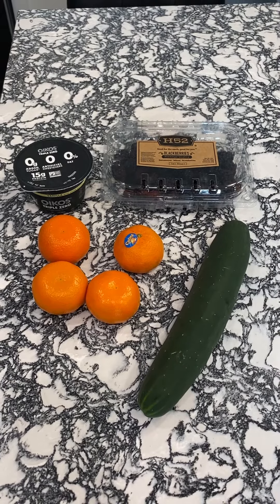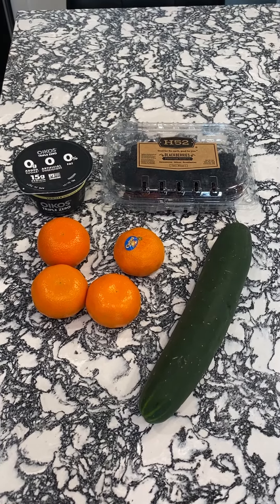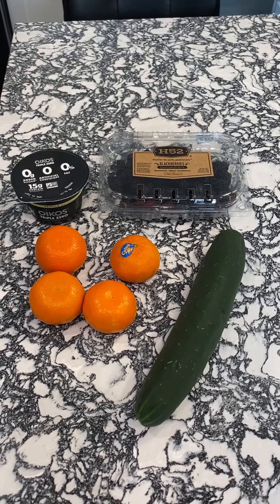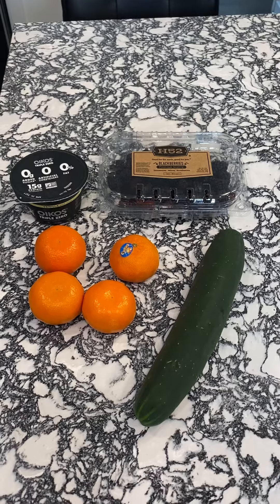The Oikos Triple Protein Yogurt in vanilla — it's delicious. Berries, cuties, sliced up cucumber — keep those in the fridge ready to roll.